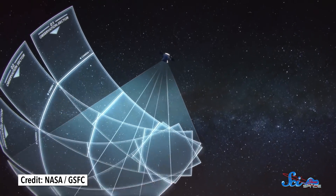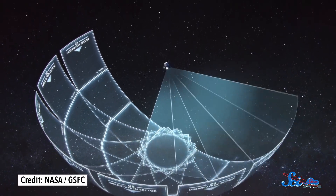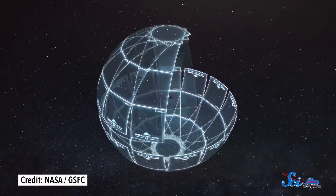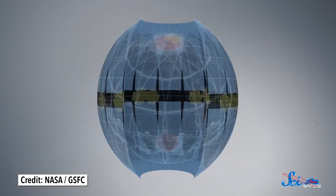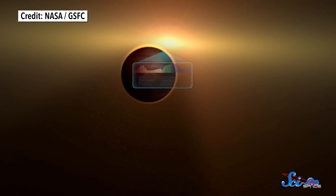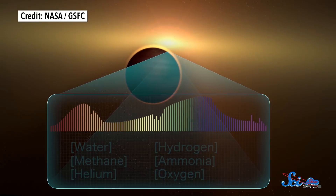TESS is going to do almost the exact opposite. It'll look at about 85% of the sky and observe over 200,000 targets, focusing only on the brightest stars within 200 light-years of Earth. But that brightness will allow it to do something Kepler can't. When transiting exoplanets move in front of their stars, they don't just block out light because they're in the way — the chemicals in their atmospheres also absorb some of the light.